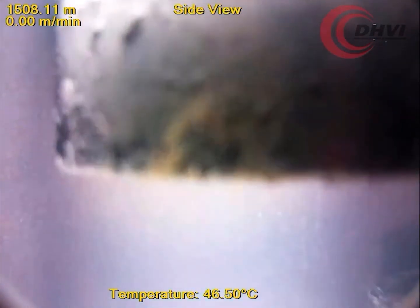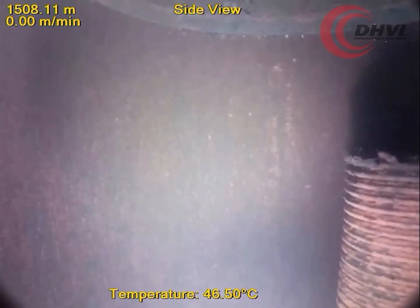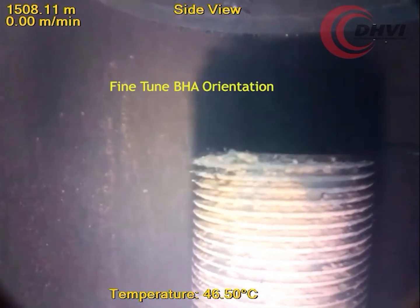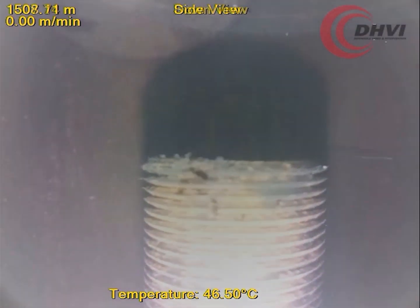While watching the video feed, the BHA was rotated and orientated to the fish top. DHVI's operator switched to the side view camera to verify the position of the BHA relative to the fish top, and fine adjustments to the BHA orientation were made. The BHA was slowly lowered to engage the fish, and it was quickly determined that the torque build up in the jointed pipe had caused the BHA to rotate and slip off the fish top while engaging the fish.